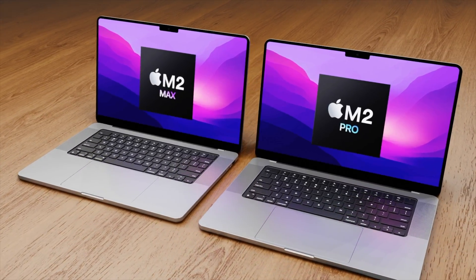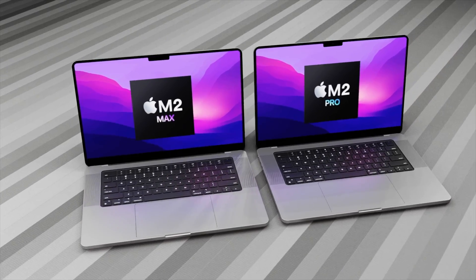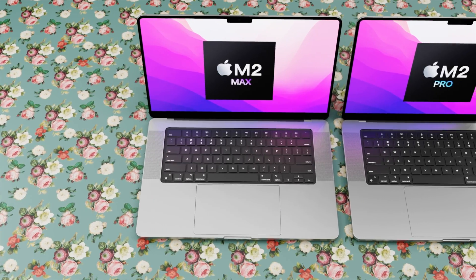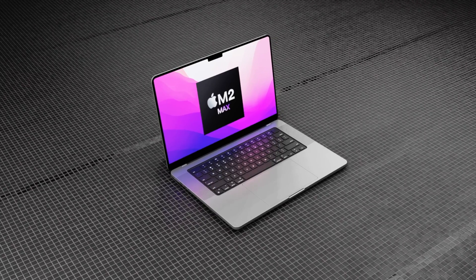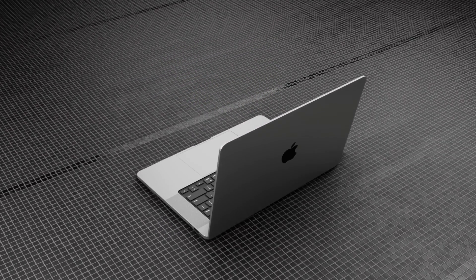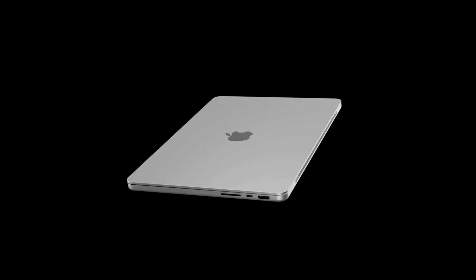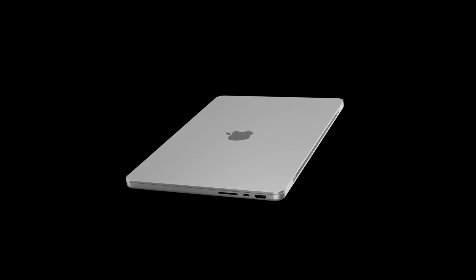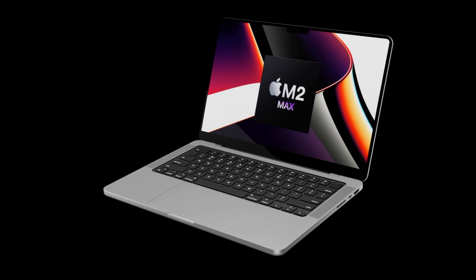We will be getting upgraded chipsets — the M2 Pro and M2 Max — inside the MacBook Pros. I'll cover more details about these in an upcoming video. It's worth noting that all reports and leaks are not 100% guaranteed to come true, but if you're watching this video, you're as curious as I am about what's coming.